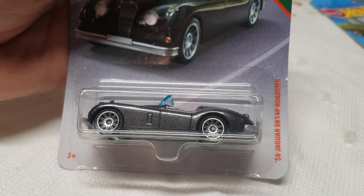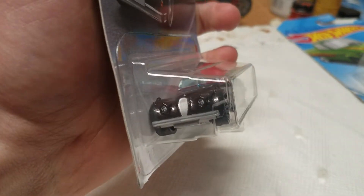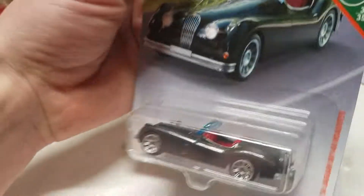We have a Matchbox — the Matchbox '56 Jaguar XK140 Roadster. This thing is pretty nice; I like the color and the interior color. That's one of three Matchbox I have.